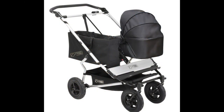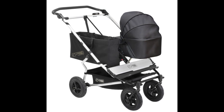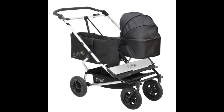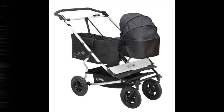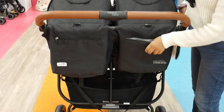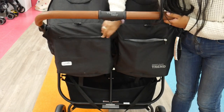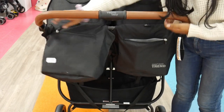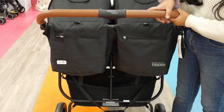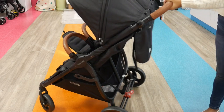Moving on to storage — the Mountain Buggy Duet under-seat basket is spacious and can hold up to 11 pounds. There's also an organizer bag, and the Joey tote bag can be used as well, which adds a little extra storage. The Snap Duo Trend also has a spacious under-seat basket as well as some additional storage on the back side of the canopies for keys or whatever you need.